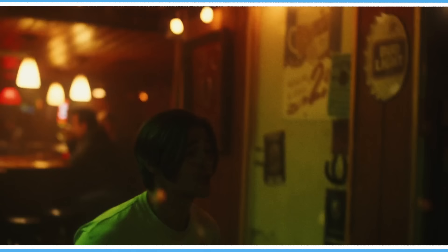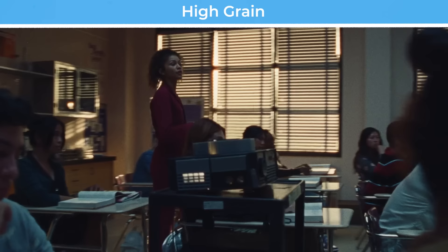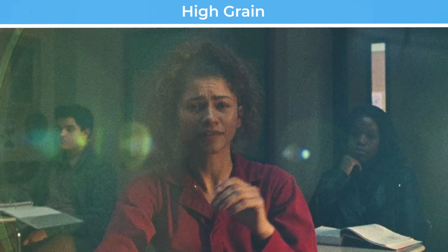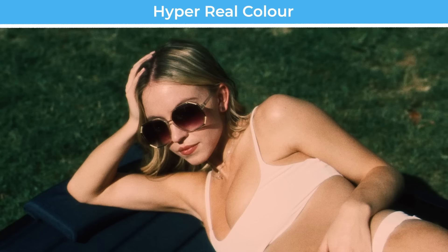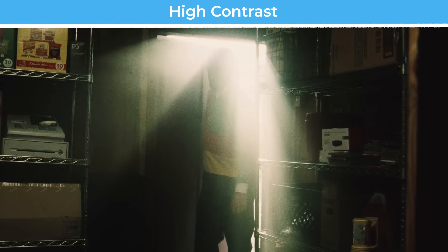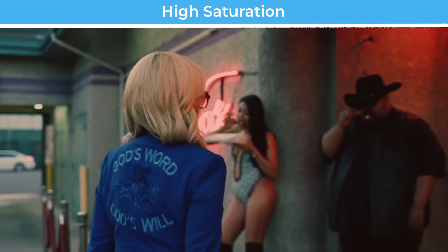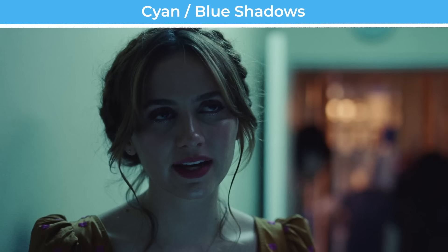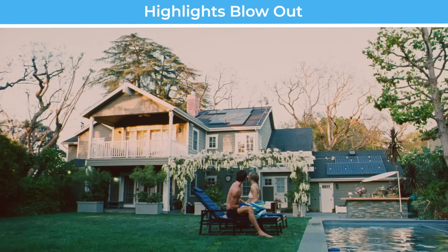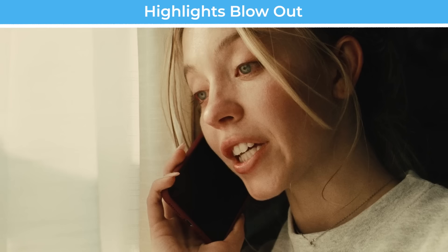What kind of look does Ektachrome produce? Firstly, it's a high grain stock, so it has more texture and therefore less perceived resolution than Vision 3 stocks. The colour is hyperreal — it captures colours with far greater vibrance, richness, contrast and saturation than real life. The shadows have a lot of blue in them and the blacks are very dense. The highlights are quick to blow out to pure white, but have a filmic roll-off that is pleasing to the eye.